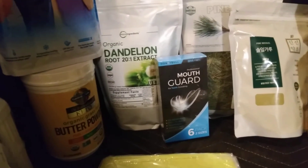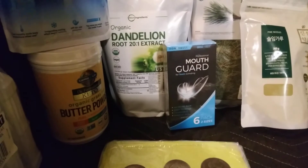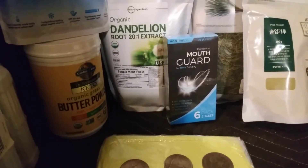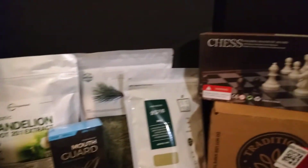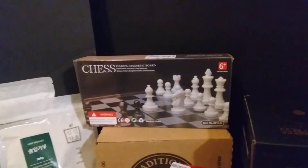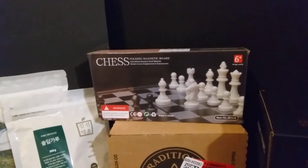On Amazon Prime Day, I got these mouthguards — they were $5 and come six in a pack. And then I got a game of chess. The small game of chess was $6 from Prime Day.